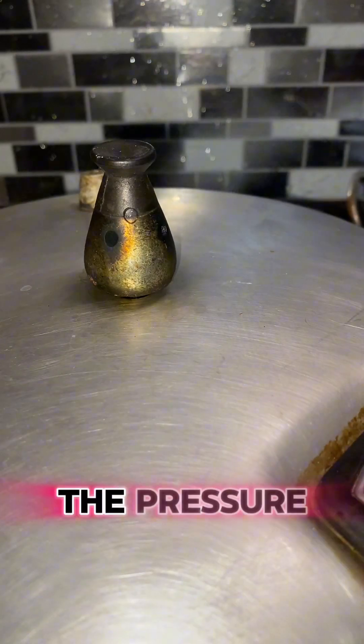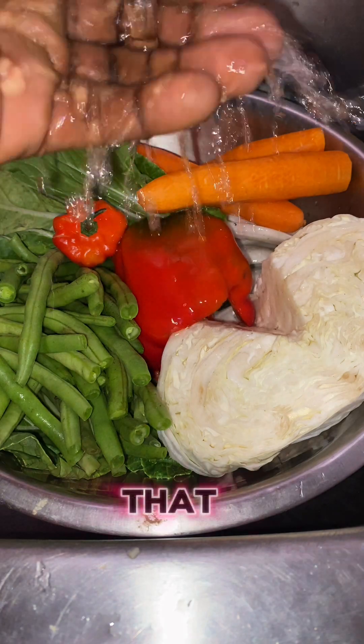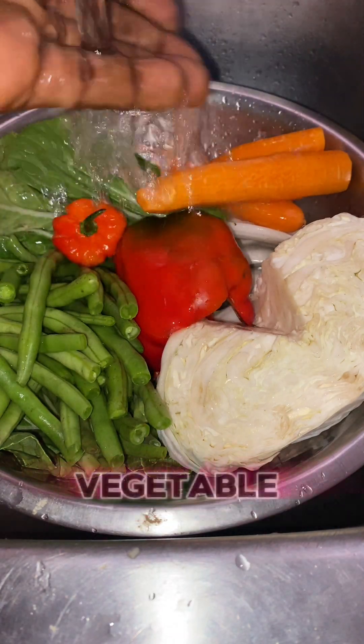I let the pressure cooker run for about 20 minutes. After that, I got the vegetables ready that I was going to steam.